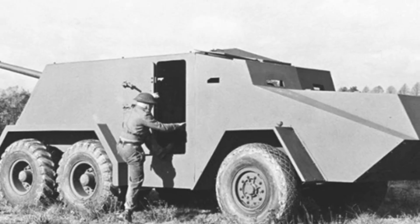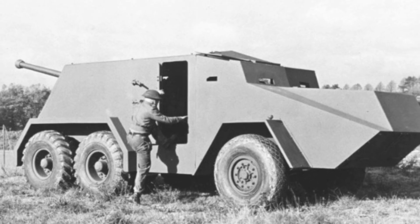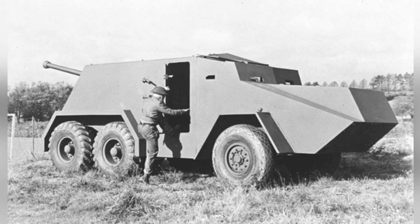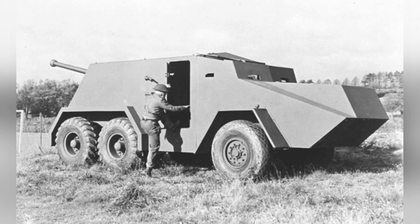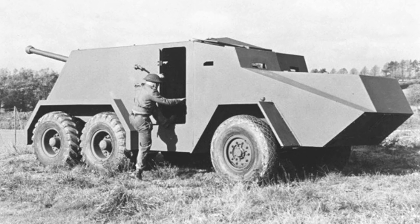The QF 17-pounder gun is considered one of the best anti-tank guns in the hands of the British Army during World War II, but this gun had many problems in actual use, the most important of which is that the gun is too cumbersome. If a self-propelled anti-tank weapon carrying the 17-pounder gun could be designed, the combat would be much more flexible.